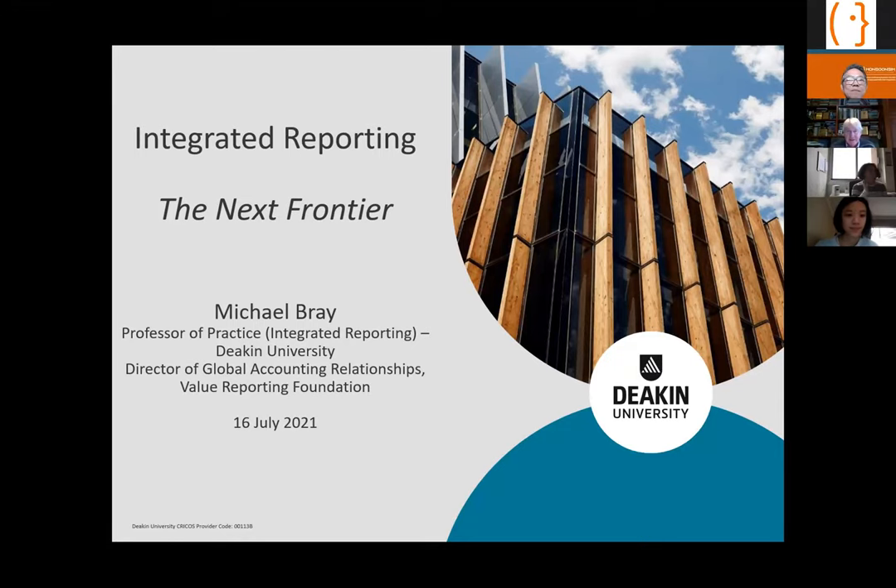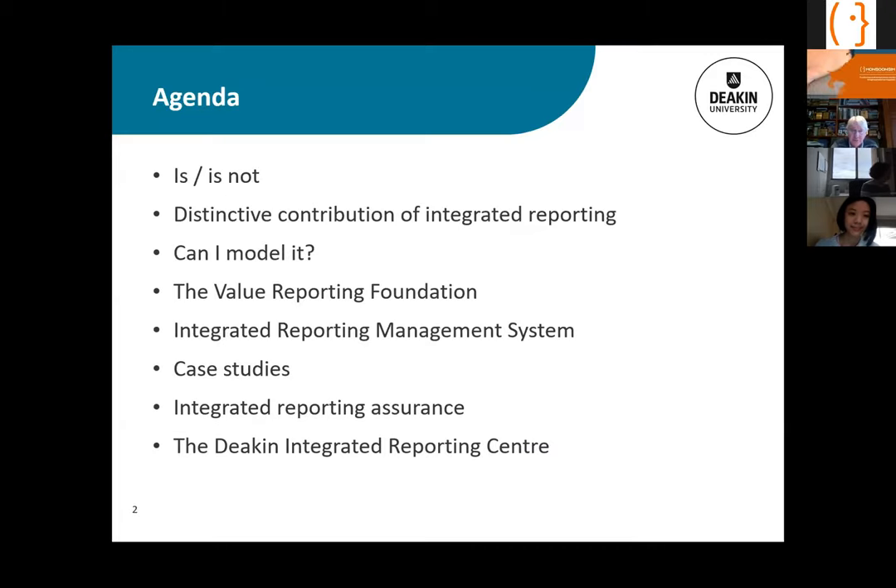What I want to cover is integrated reporting as the next frontier. I want to start with an explanation of what it is and what it's not, because there are some misconceptions around that. I'll assume some level of knowledge of integrated reporting, but not deep — Q&A can help with that.